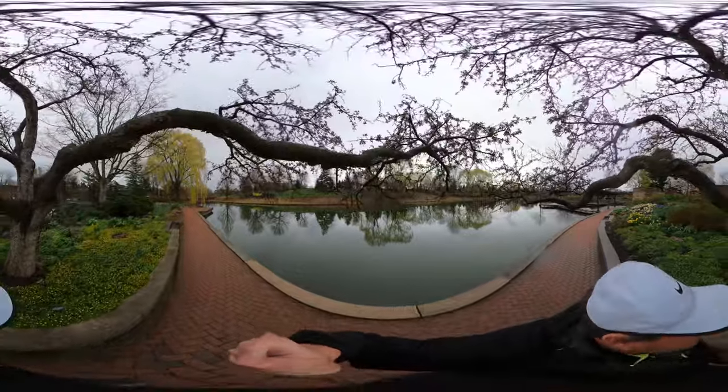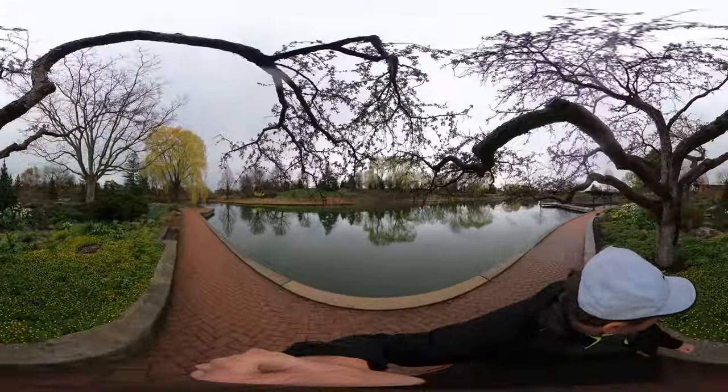If you had goggles on, that tree branch would have been exciting — you'd have wanted to duck out of the way.